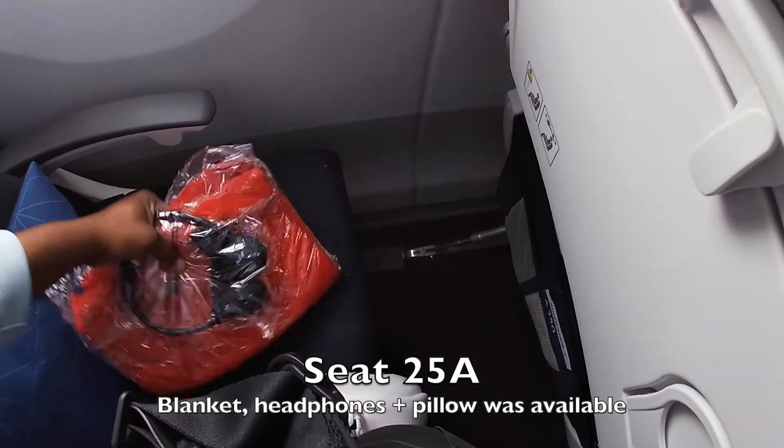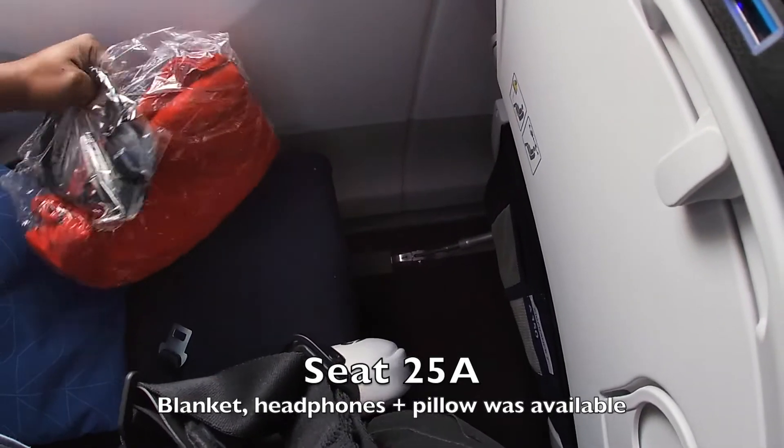And 3-3-3 in economy. I was on seat 25A economy, where there was a blanket, headphones, and a pillow for the journey.